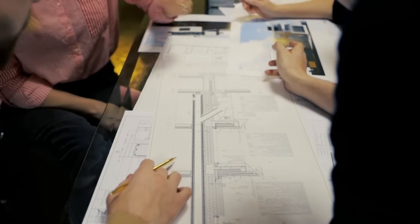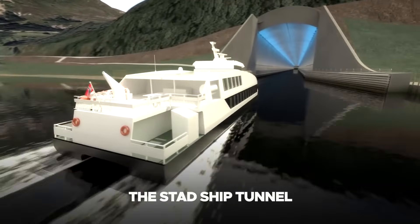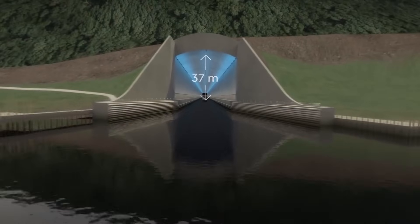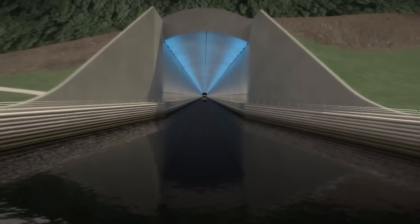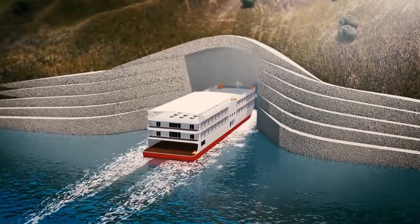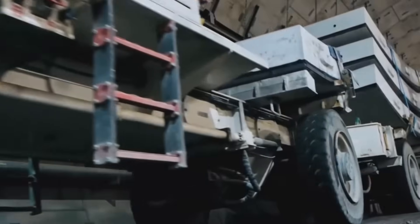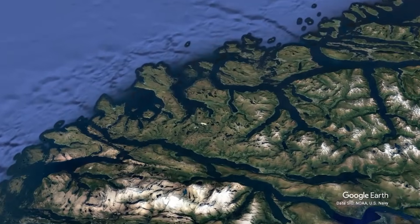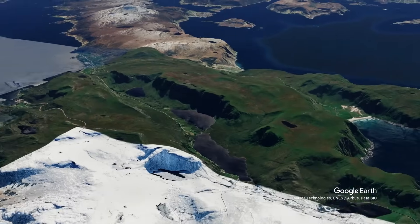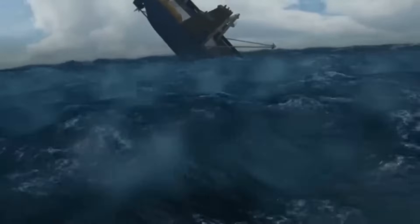Norway has unveiled plans for another remarkable engineering feat: the Stad Ship Tunnel, designed specifically for accommodating large vessels. This tunnel is projected to span 1.7 kilometers in length, standing 37 meters high, 26.5 meters wide, with a depth of up to 12 meters. Its dimensions are tailored to accommodate ships weighing up to 16,000 tons, including cruise ships. The rationale behind constructing this tunnel is to offer an alternative passage for large ships bypassing the perilous conditions often encountered in the Stad Peninsula area — a region notorious for its severe weather, strong currents, and frequent storms, which have led to numerous maritime accidents and loss of life.